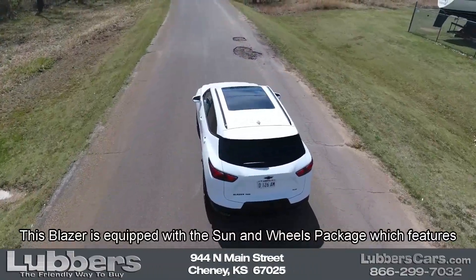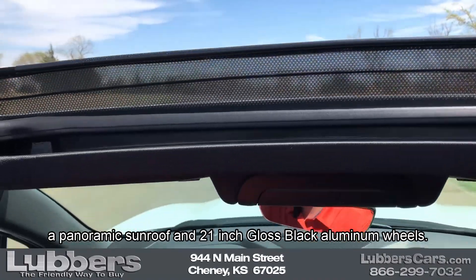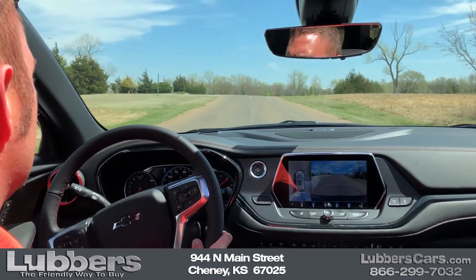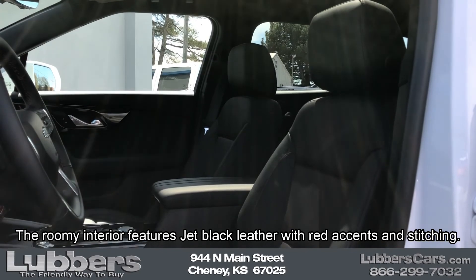This Blazer is equipped with the Sun and Wheels package, which features a panoramic sunroof and 21 inch gloss black aluminum wheels. The roomy interior features jet black leather with red accents and stitching.